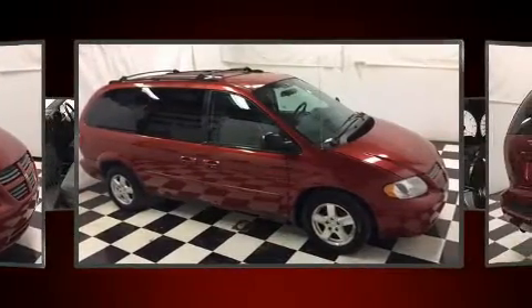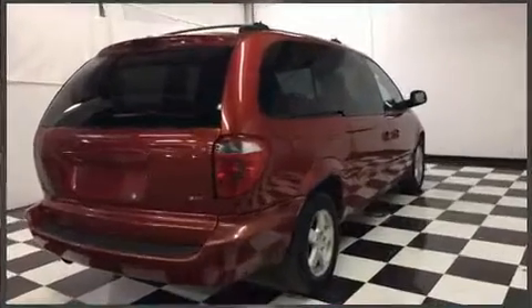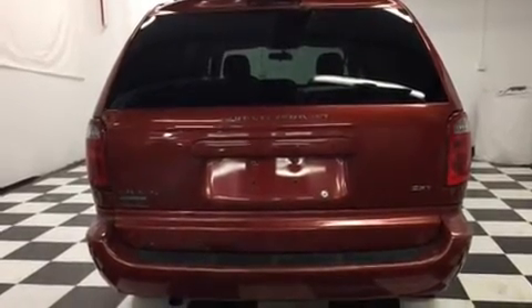Dodge prioritized practicality, efficiency, and style by including front and rear reading lights, a leather steering wheel, a built-in garage door transmitter, a roof rack, and more.